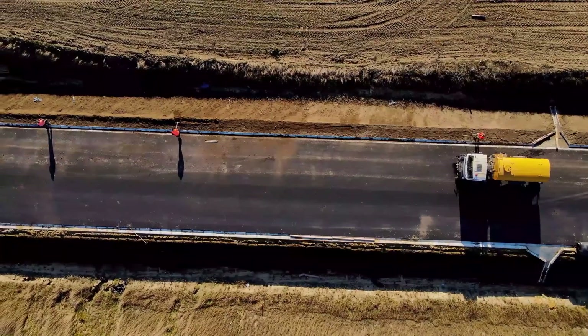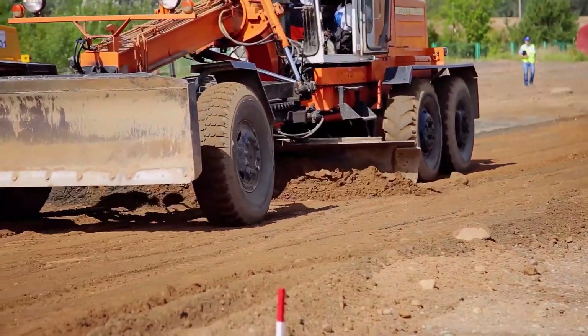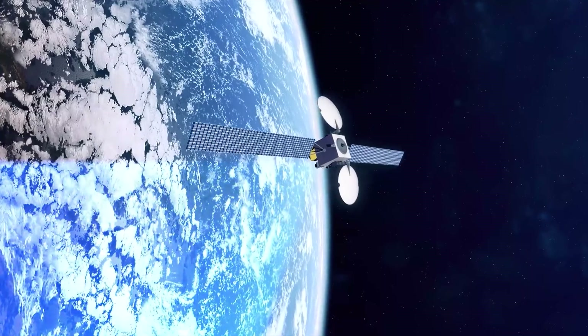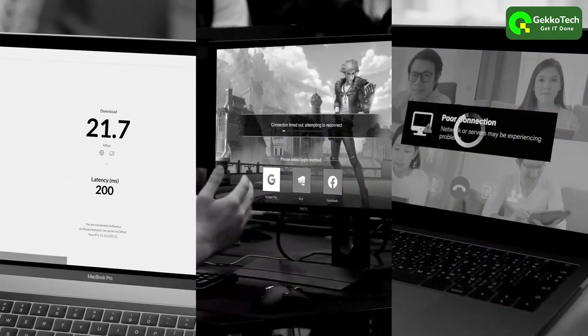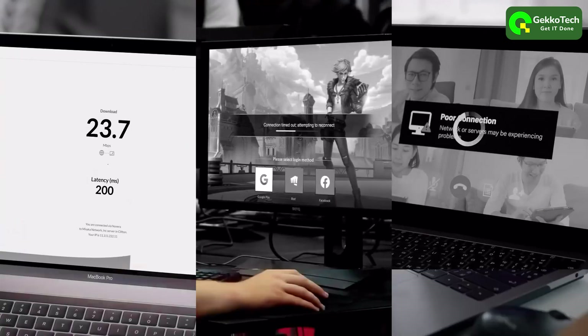The Last Mile Internet Challenge. Extending wired infrastructure to new communities is a high effort and costly undertaking. Wireless alternatives, while more cost effective and flexible, come with significant performance compromises. Until now.